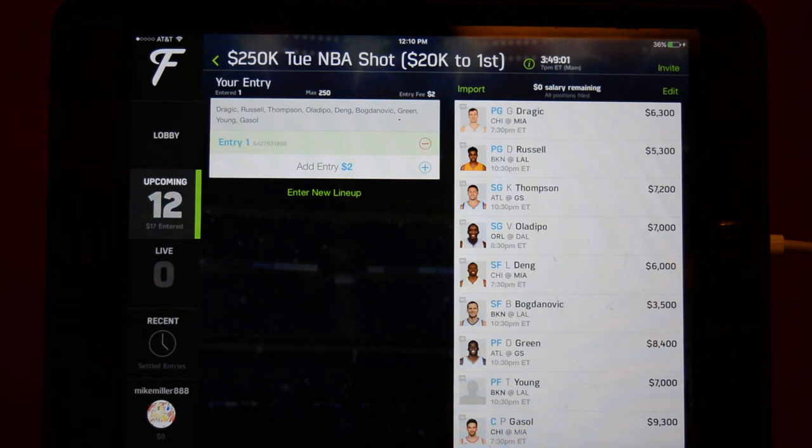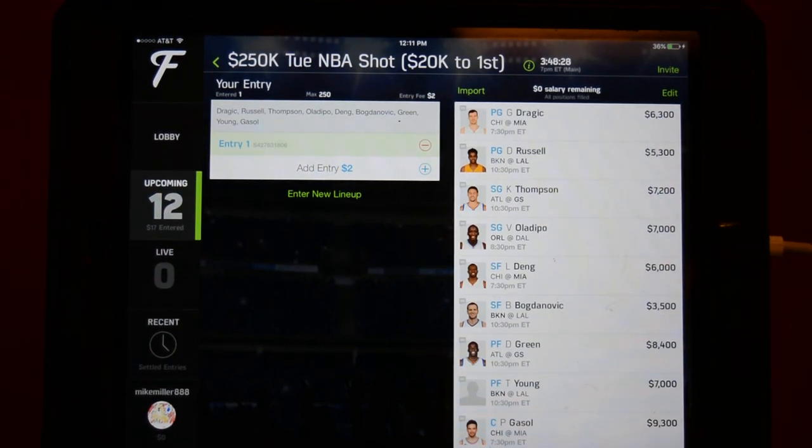At small forward for the GPP, I have Dang and Bogdanovic. This is a GPP moonshot, so I don't want Carmelo at basically a five-times projection. I'm taking Dang to have a wonderful 37-point fantasy night and completely exceed value against the Butler-less Bulls. Rounded out with Bogdanovic, where the injury news to the Nets just keeps adding to his time, and he's got that great Lakers matchup. At power forward, we have a lot of cap space left, so we're piling on Draymond Green again, banking on Curry sitting, and then dropping in Thad Young, who also has a great matchup against the Lakers.